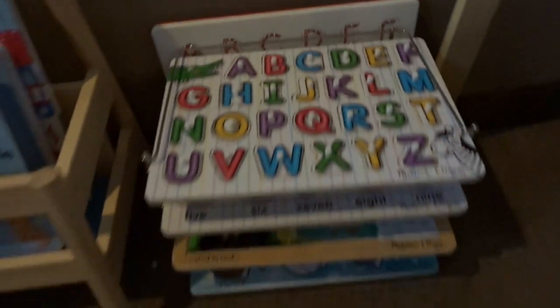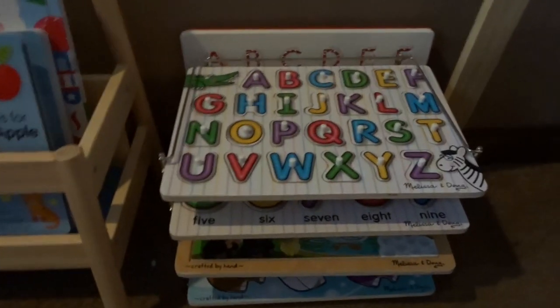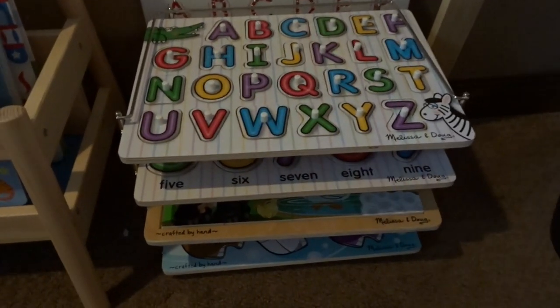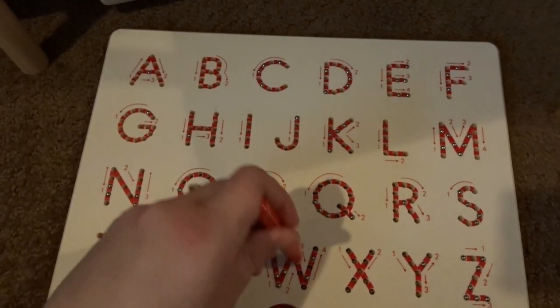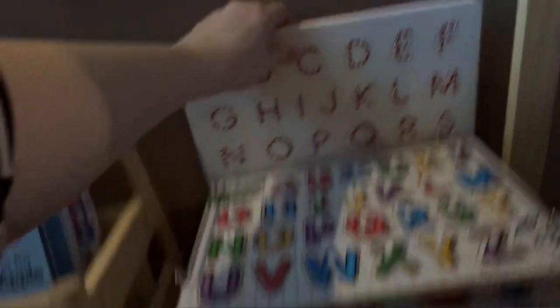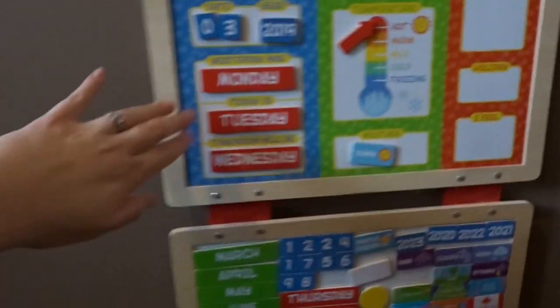Down here I have some books that the kids enjoy looking at on display — all Usborne except for one: Adding at the Circus, My First Keyboard Book, A is for Apple tracing book, and Usborne Lift the Flap Numbers. Right next to that we keep all of our puzzles and hands-on activity stuff — Everett plays with these while I do more focused school with Audrey. We have an ABC puzzle, a numbers puzzle, a farm puzzle, and a colors puzzle.